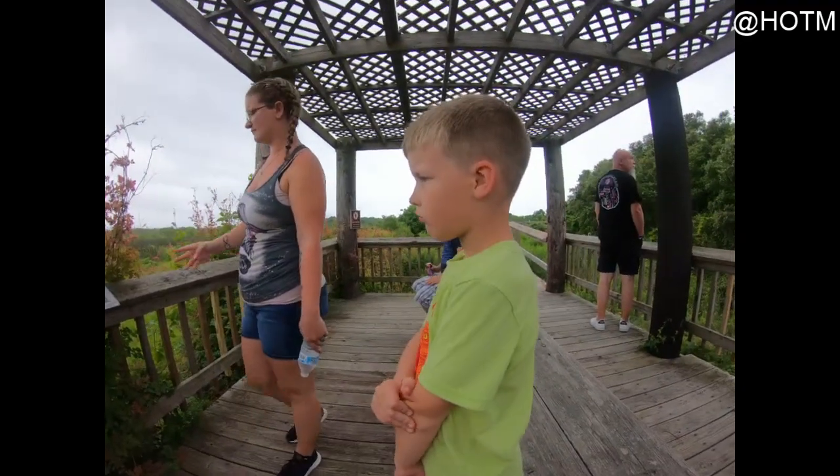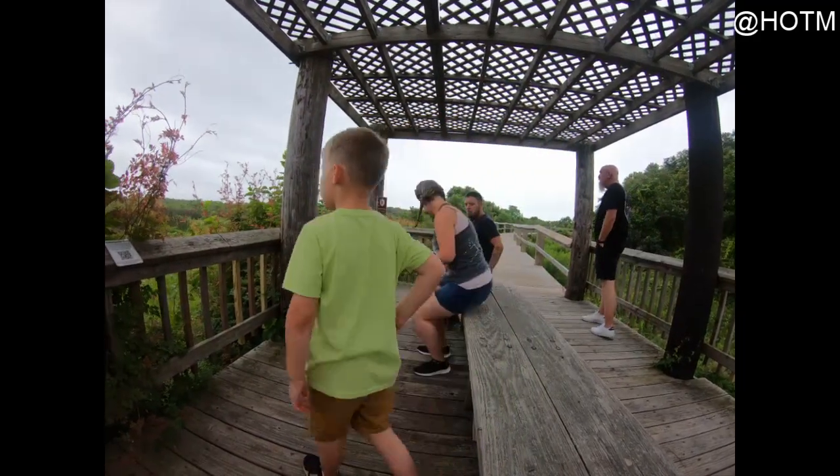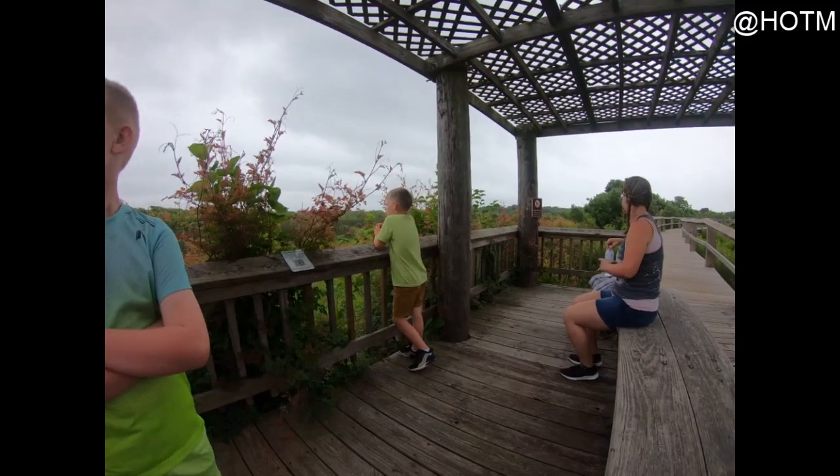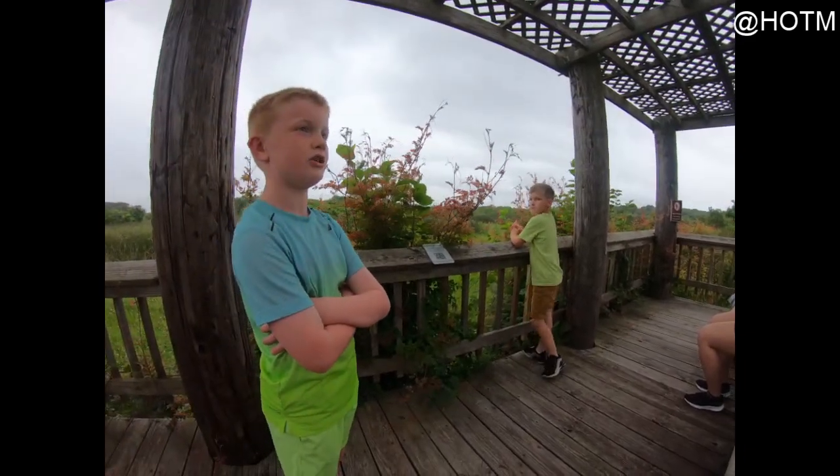What do you think, Andrew? What do you think about this? You think it's beautiful? I like it a lot. And if you look behind us, we've got a whole bunch of messy trees.